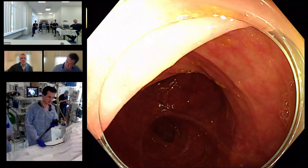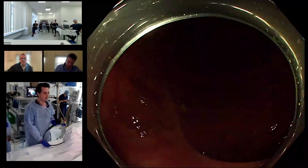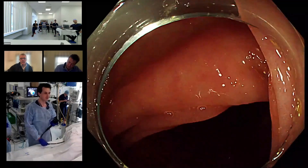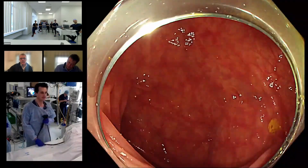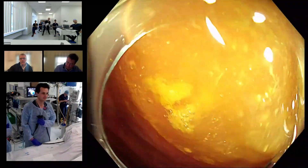I will pull back to them right now. They are actually three polyps, but I'll give the scope to Andrea once we're there and then he can tell you more about the polyps, if that's okay.